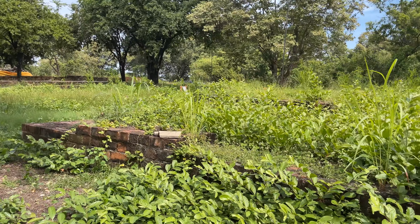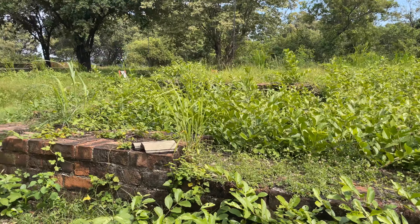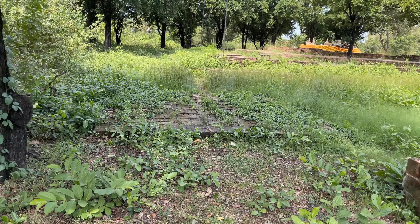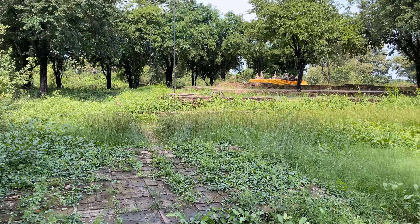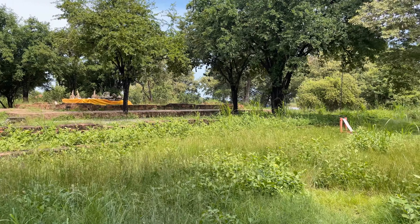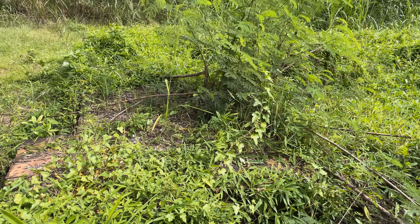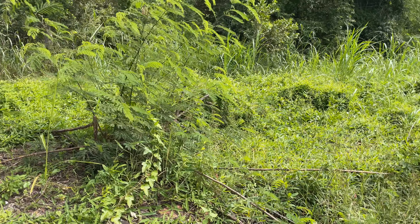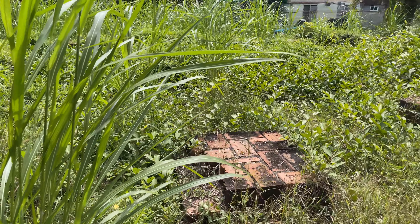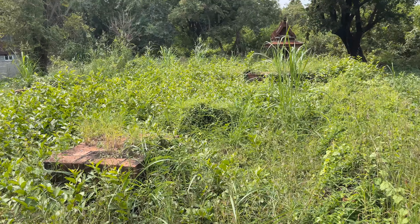This temple had some chedis, had an external wall, and it had a little wee han — that's what this is, a wee han. And then there was a chedi right here. Over there, that's the ubosot or the ordination hall. Over there in the trees you can just see a little bit of the water. This is the foundation of this wee han. These would have been the columns here that supported the roof, and the Buddha image would have been right there.